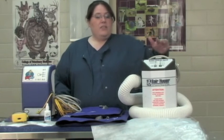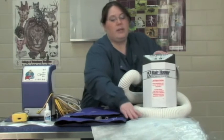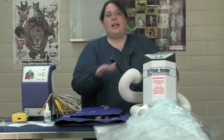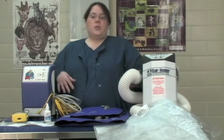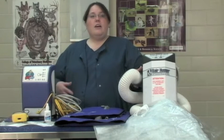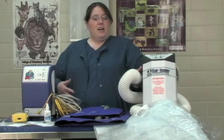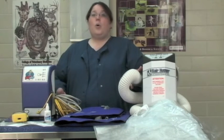One device is a bear hugger. When it's plugged in, it uses these blankets that are basically like hot air balloons — it blows hot air onto the patient during the surgical procedure as well as during post-operative care while they're waking up. Some patients we have to keep a bear hugger on for up to two hours after surgery, depending on how cold they get.